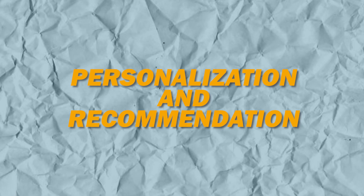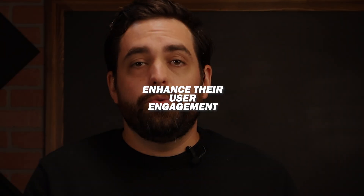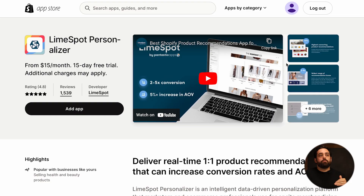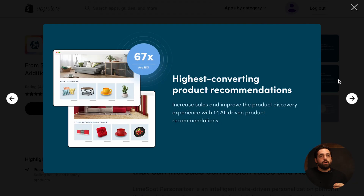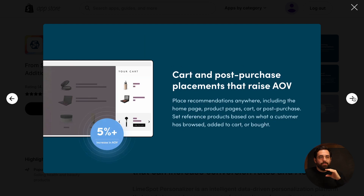Coming in at number six is personalization and recommendations. Tailoring the shopping experience to individual customers can significantly enhance their user engagement and essentially boost sales. So an app like LimeSpot, where you can personalize product recommendations, you can have different views of the product recommendations, not just the simple ones.